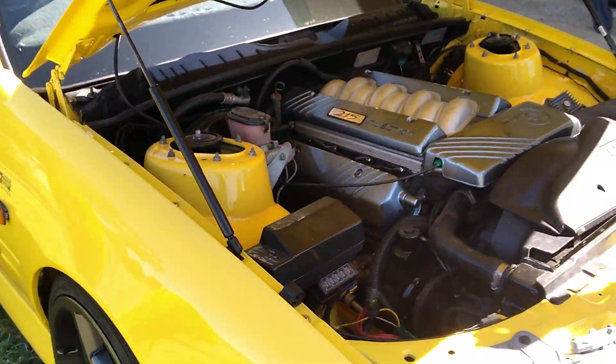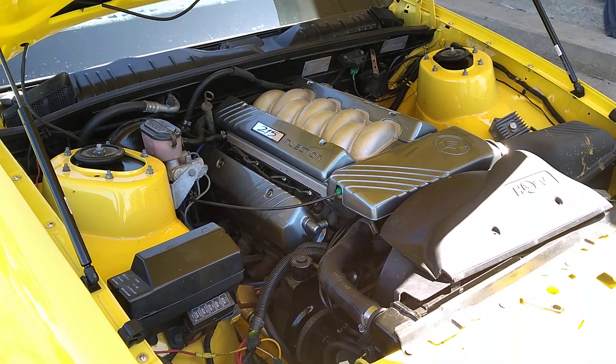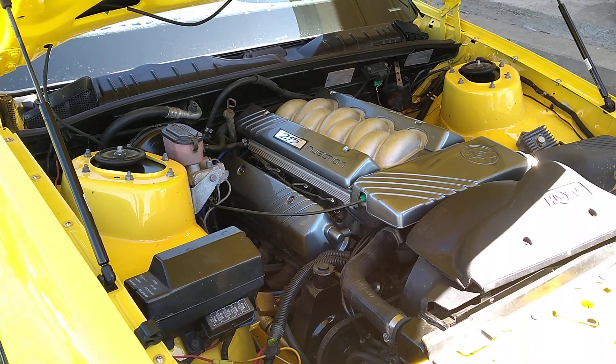Oh man, look at that! So have you done the engine? Nah, just a couple of gaskets and stuff like that. Oh man, I bet she goes. Oh yeah, she goes.